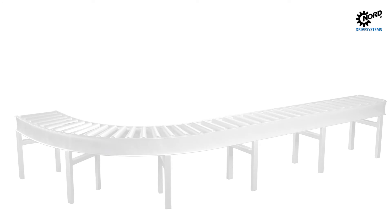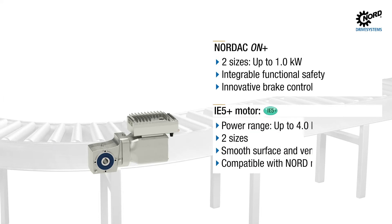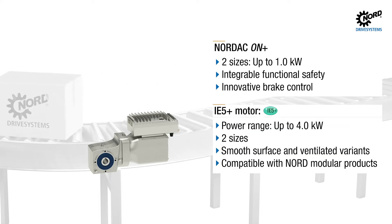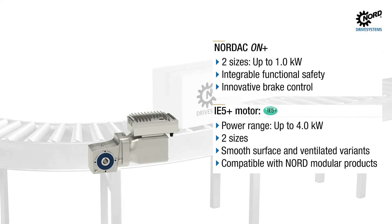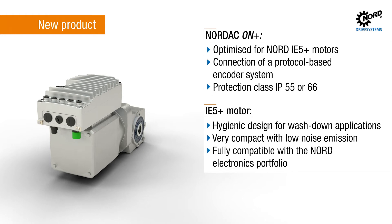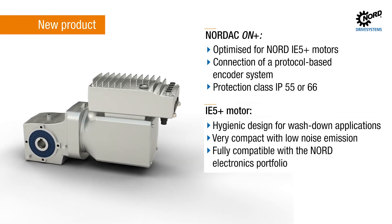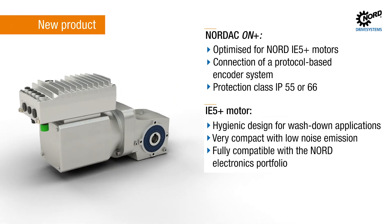The Nordac On Plus is based on the Nordac On and optimized for the operation of IE5 Plus synchronous motors. The current IE5 Plus motor generation represents the next level of energy efficiency. The future-oriented concept is particularly suitable for intralogistics. With its unventilated and extremely smooth surface design, it is also very suitable for applications in the food sector. The highly efficient system consisting of Nordac On Plus and IE5 Plus motor combines high efficiency requirements with comprehensive flexibility in a very compact design.